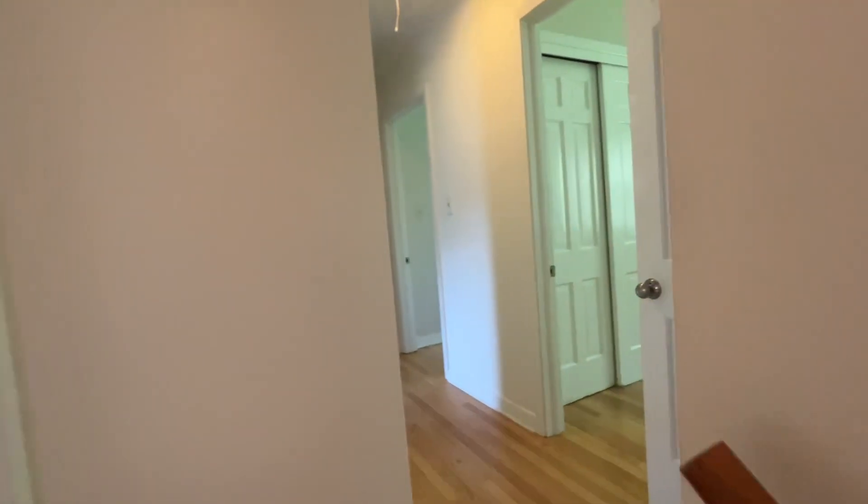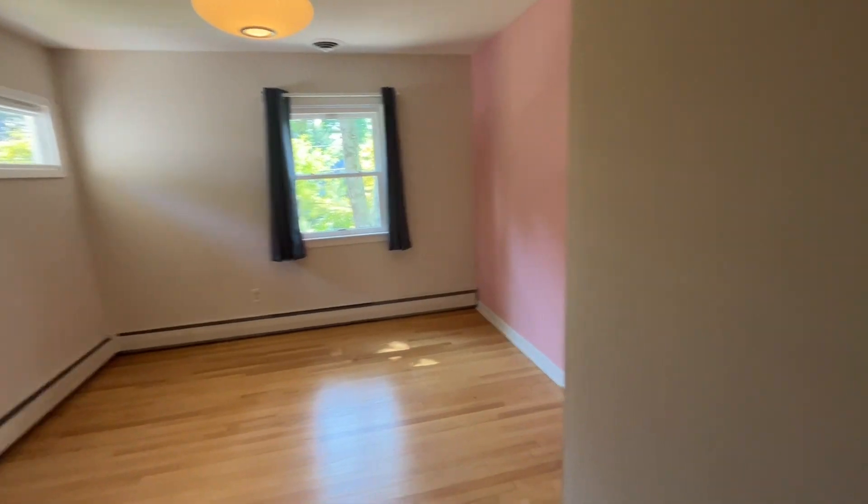I would call this a split level. Upstairs there are hardwood floors throughout, and the paint and walls are in perfect condition. On this level there are four more bedrooms.